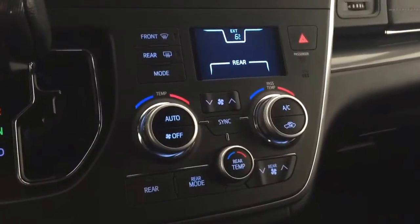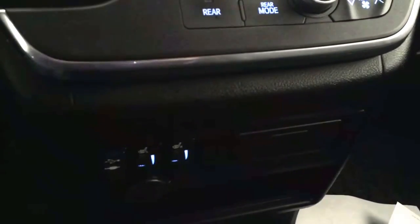Here we have our temperature controls, heated seats, USB ports, and auxiliary input. Comfortable seating for seven with plenty of rear cargo space and much more.